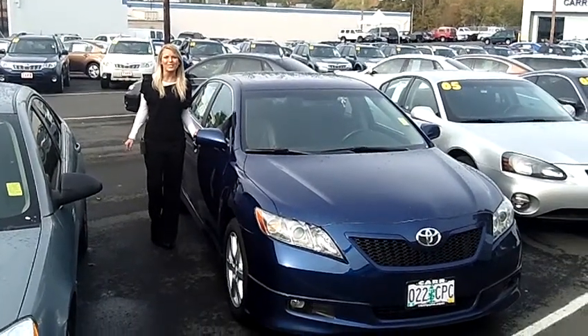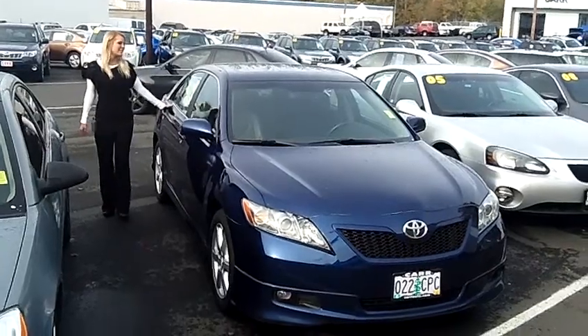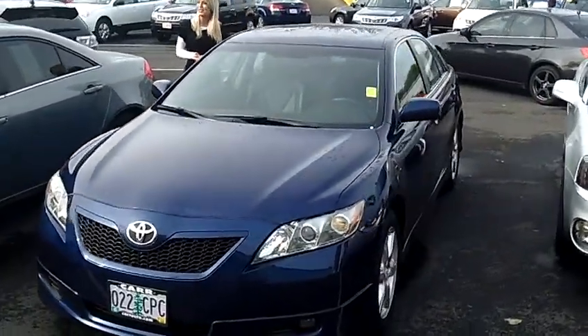Hi, this is Lacey coming to you live from Car Subaru in Beaverton. Thanks for clicking on that link. This is your virtual tour of the 2007 Toyota Camry SE. The stock number for this car is S119382A.